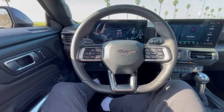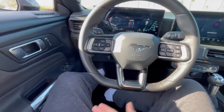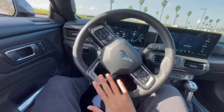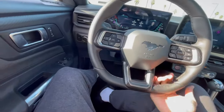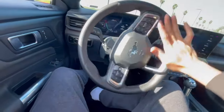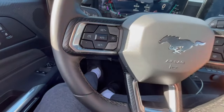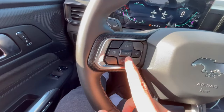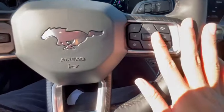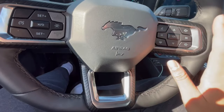Moving on to this wheel — we have a ton of buttons on this wheel, however it does look pretty good. I like the flat bottom. This part right here is really nice to grab when you're doing turns; that's what I really like about flat bottom wheels, you can really fit your hand in nicely. We've got lane keep assist, cruise control, all that good stuff, and on this side we have the controls for the screen as well as our multimedia functions and volume.